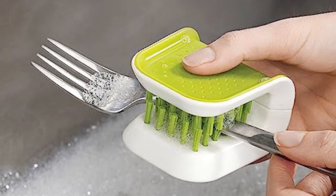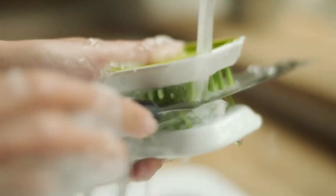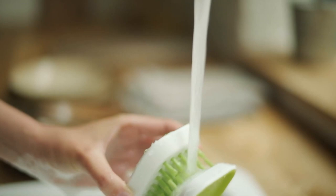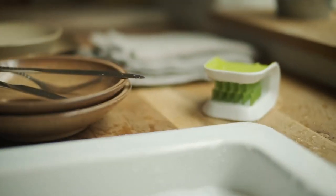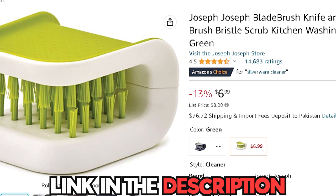It fits comfortably in your hand, providing a firm grip for effortless cleaning. With just a few swipes, the Blade Brush leaves your kitchen tool spotless and ready for your next cooking adventure. Say goodbye to tedious cleaning and hello to a fun and efficient way of keeping your tools sparkling clean. You can get this for only $6.99 on Amazon.